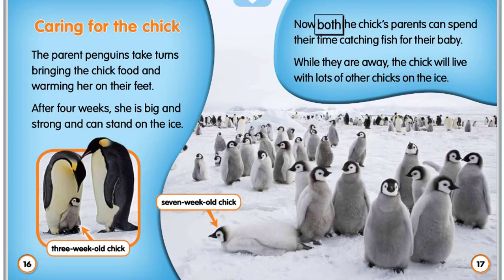Now both the chick's parents can spend their time catching fish for their baby. While they are away, the chick will live with lots of other chicks on the ice.